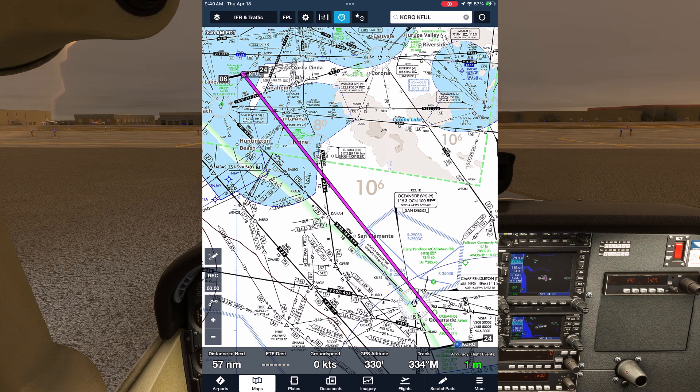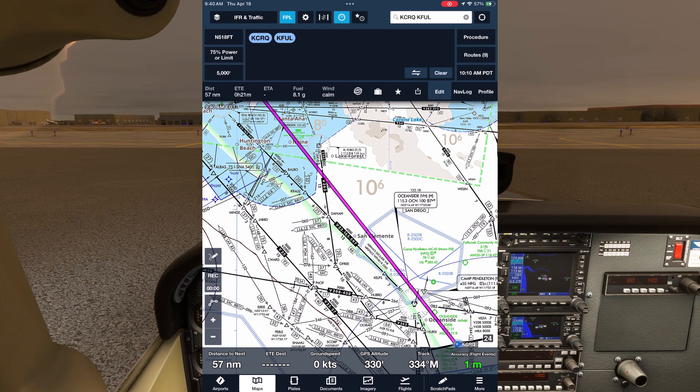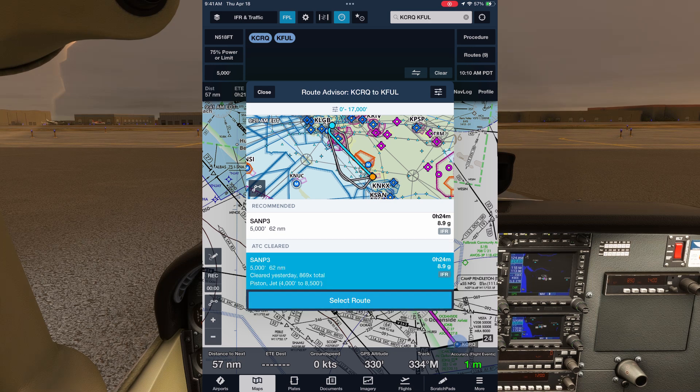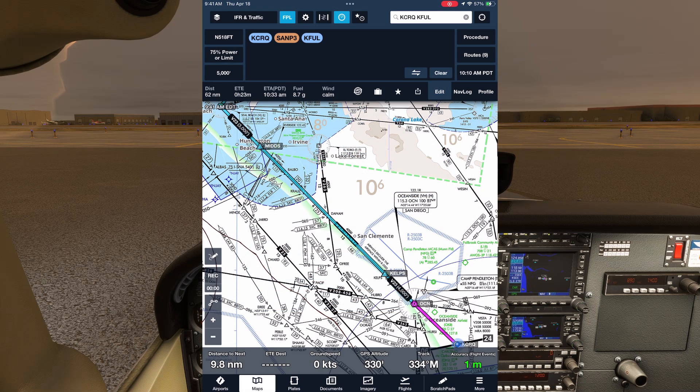ForeFlight makes this easy too. After entering in our airport pair, we can pull up the route advisor and see the San Papa 3 listed. We'll choose that to populate the route, then we can send this route to flights to begin filing, using the 6,000 foot altitude shown in the chart supplement. Technically, we don't have to file an IFR flight plan when using tech routes here, but it's highly recommended to do so as it makes it much easier to get a clearance from ATC.